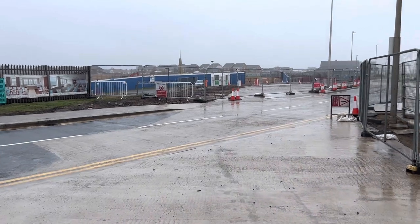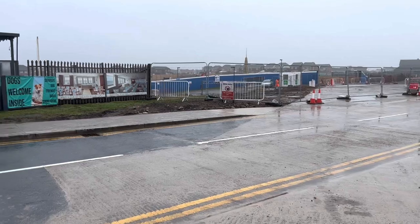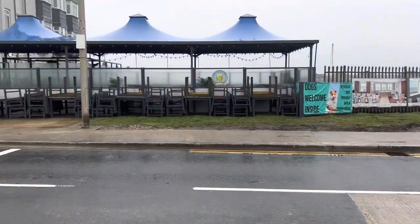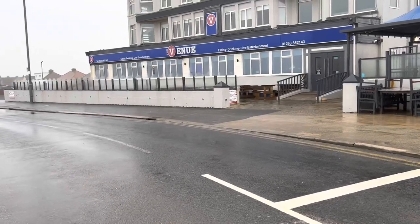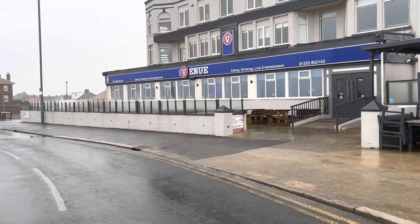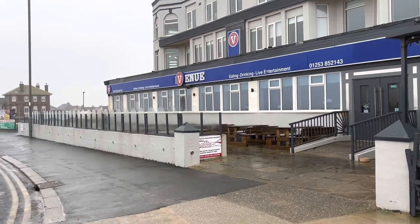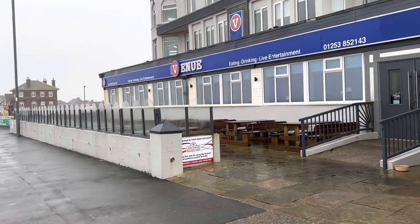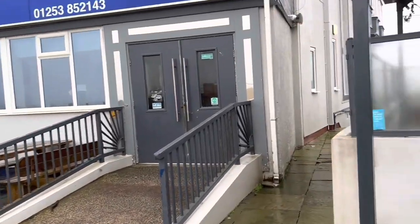You might be wondering what all this clutter is — well, this is the Wyre Beach Management Project and the guys are currently mobilizing to get themselves organised and doing some work on the beach. It's nothing to do with the Venue, but if you've got children that love diggers, they'll be away — bring them to see the diggers!